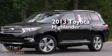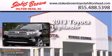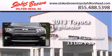This is a brand new 2013 Toyota Highlander. This crossover has an automatic transmission and a 3.5 liter V6.